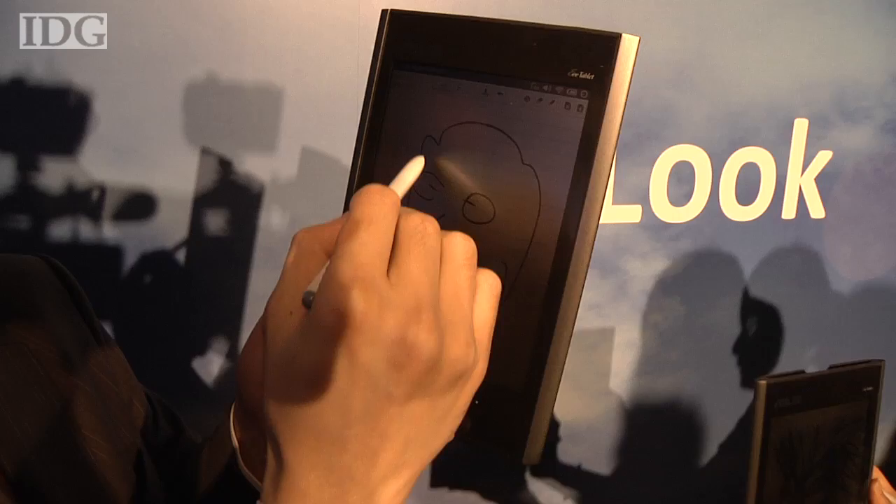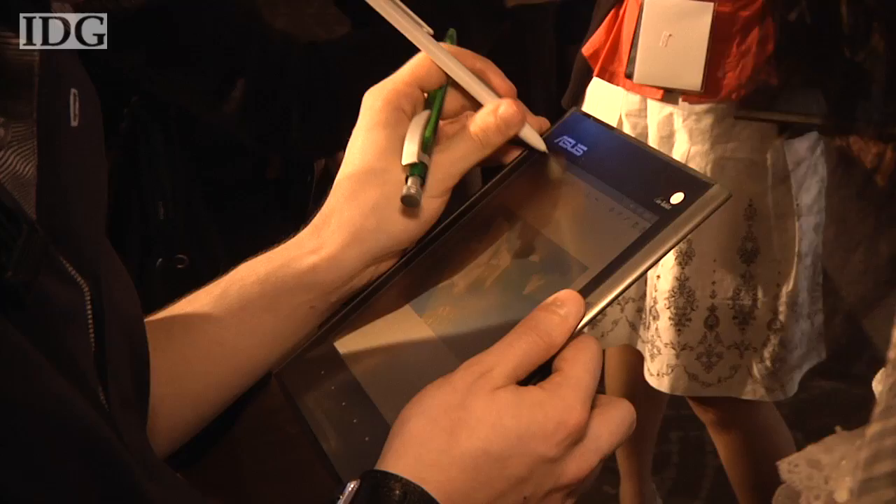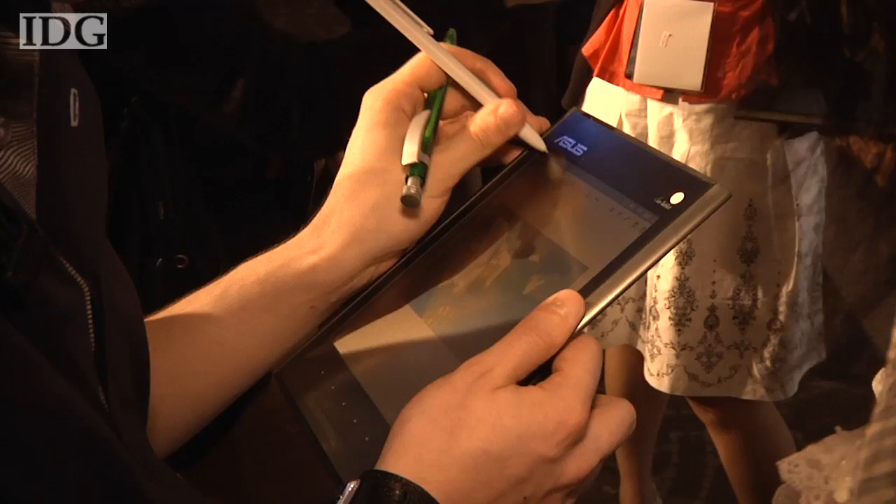Aimed at students, a handwriting input function allows notes to be taken and a camera has been added so pictures of lecture slides can be snapped. The devices were unveiled on the eve of the Computex trade show, the annual launch pad for products from Taiwan's technology industry. This year, tablet PCs are expected to be big as companies try to cash in on the publicity generated by Apple's iPad.